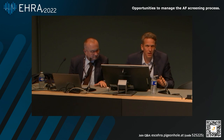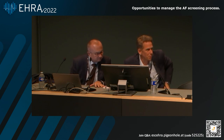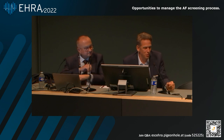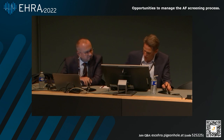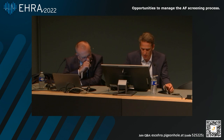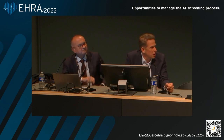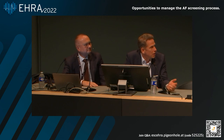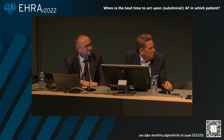Thank you very much, Dominic. A brilliant talk, a topic which we cannot avoid. Patients will show up with all these recordings in the future and we'll discuss it later. It's my great pleasure now to introduce the second speaker, Thomas Dennecke from Bad Neustadt in Germany. His talk is entitled 'When is the Best Time to Act Upon AF in Which Patients?' — where we particularly refer to atrial high-rate episodes, also known as subclinical AF.